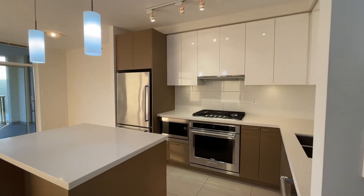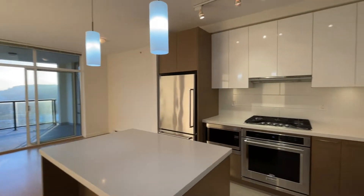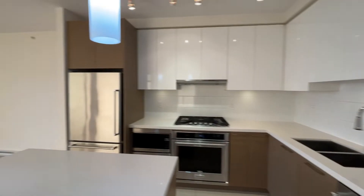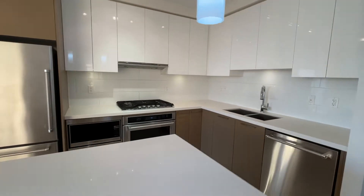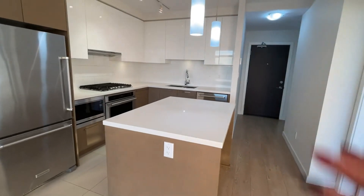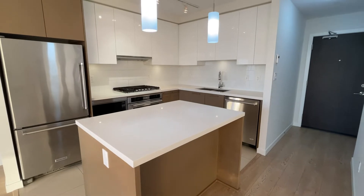Here is the kitchen when you walk in. It has all full-size appliances — stainless steel, very classy. If you love to cook, this will be the perfect kitchen. You have a kitchen island right here, large enough to be a dining table. You can tuck in some stools here — it's great for hosting.